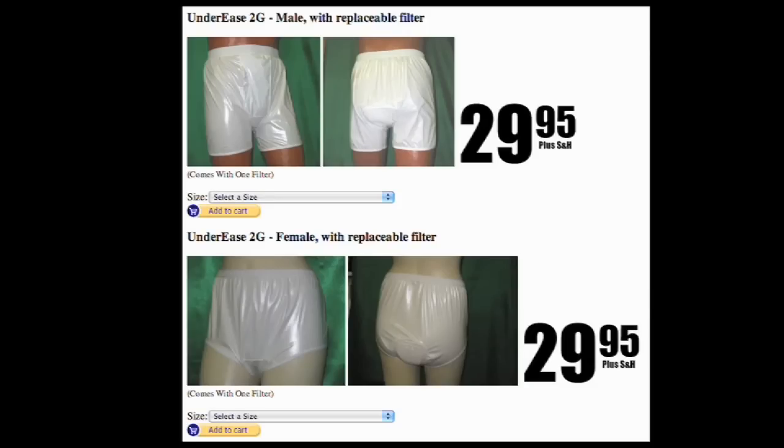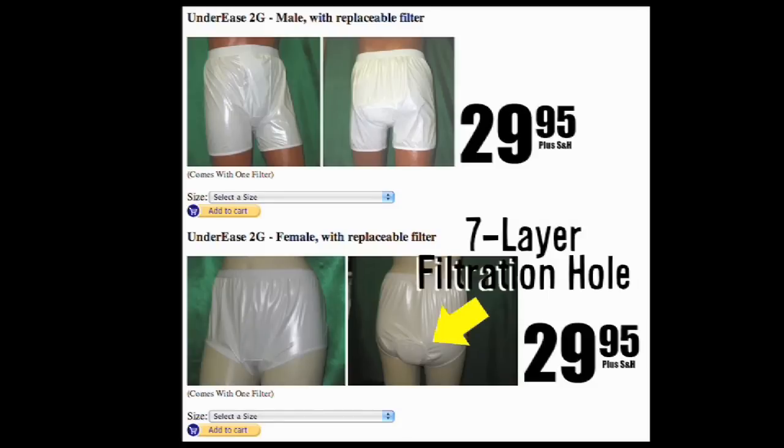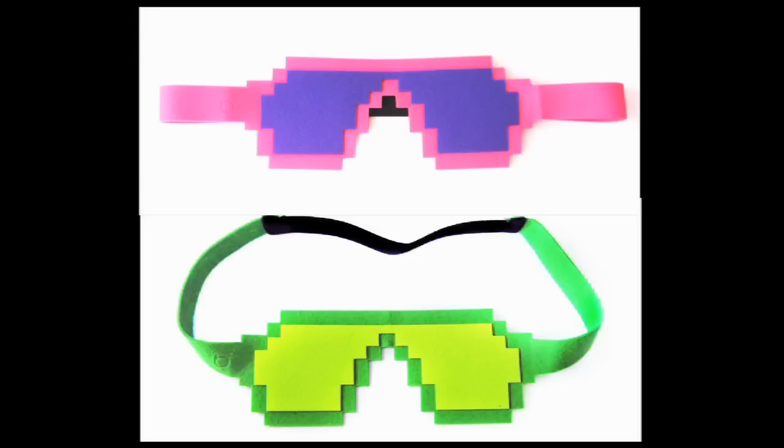If you've still got issues, you might need to buy some undies. These underpants filter and subdue your own farts — they're practically airtight. With that much confidence, you should rest easy, so grab a pair of these pixelated sleeping masks.